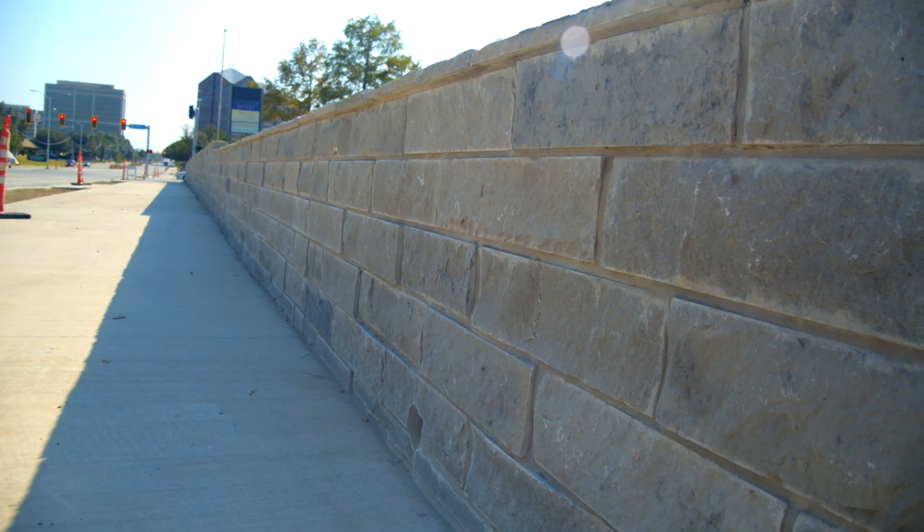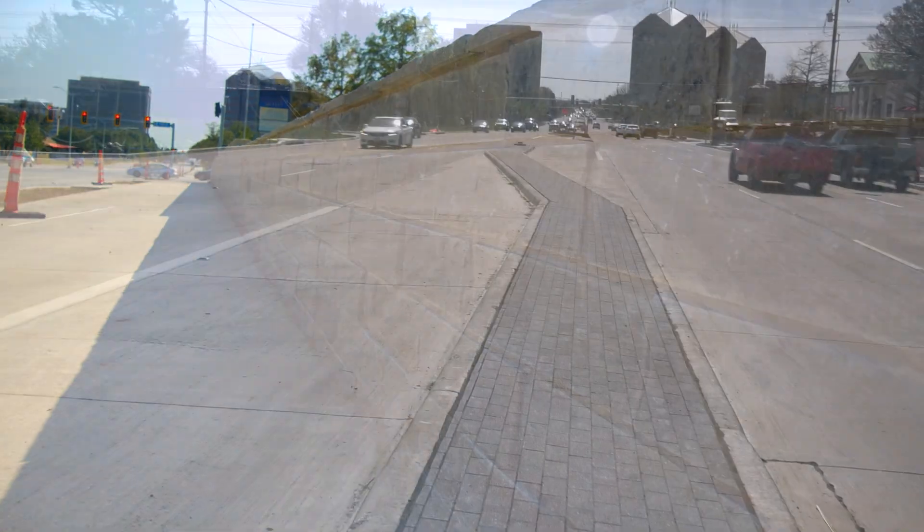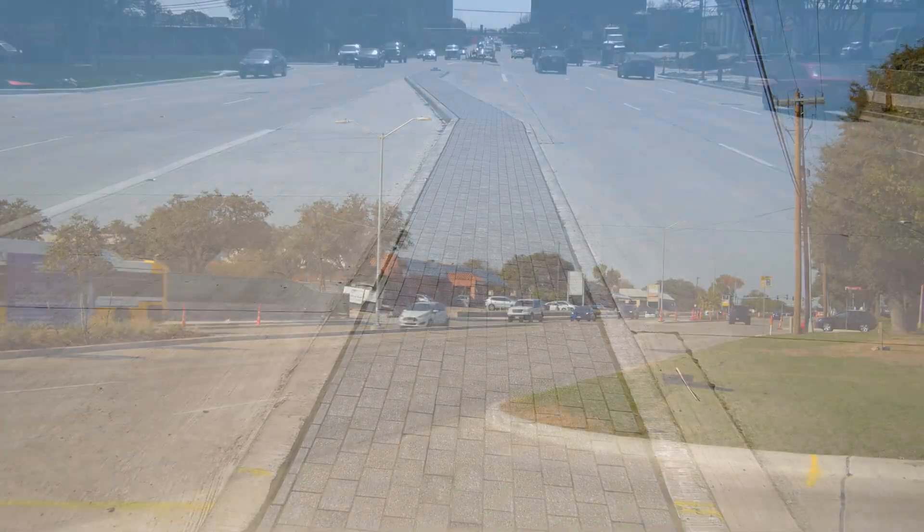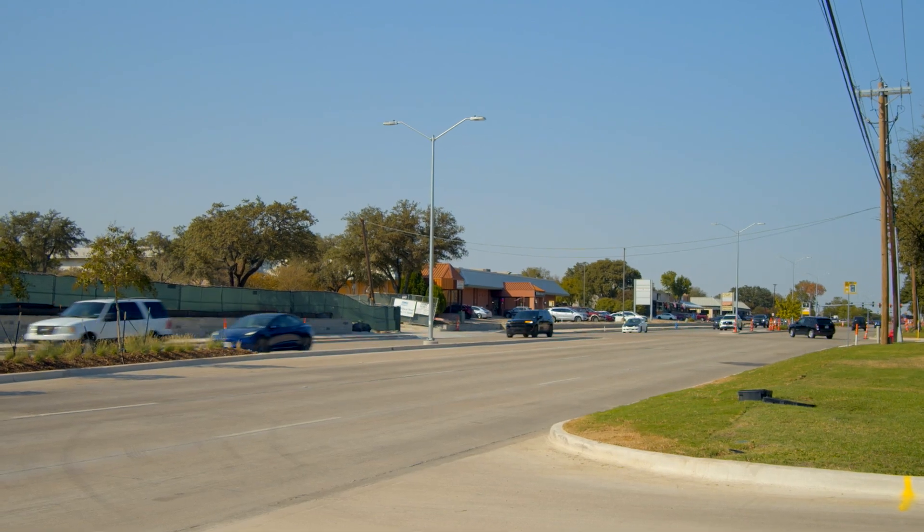The side path trail, sidewalks, retaining walls, and median pavers throughout the project corridor are mostly complete, with a few sections waiting on final utility relocations to allow completion.